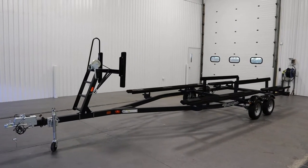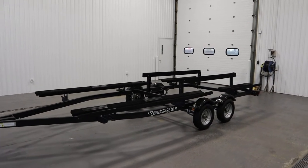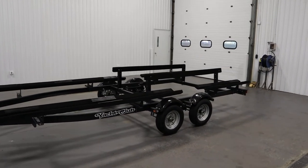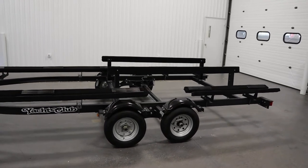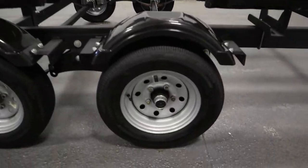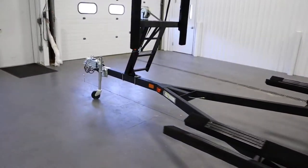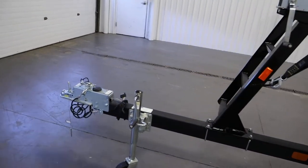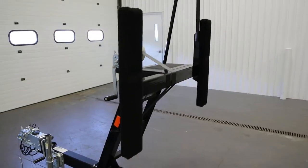Today we have a nice 2021 Yacht Club Tandem Axle Bunk Pontoon Trailer. Features include a gross vehicle weight rating of 4,500 pounds, 12 inch tires, a trailer swivel jack, surge disc brakes, and two front bumper stops.